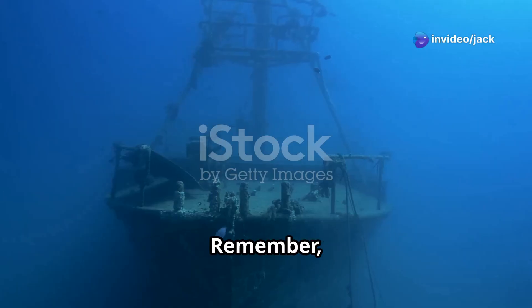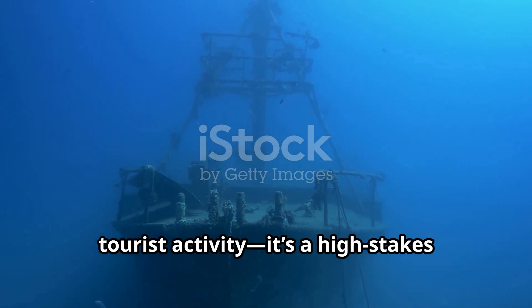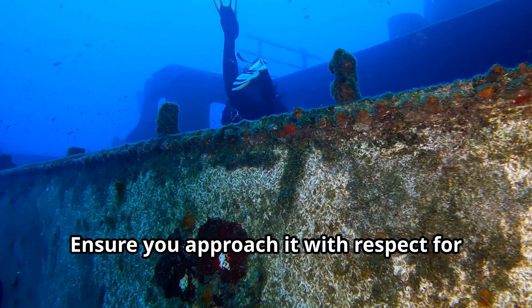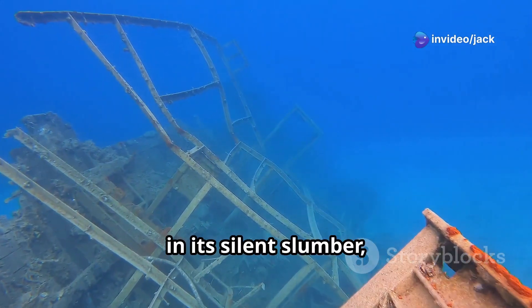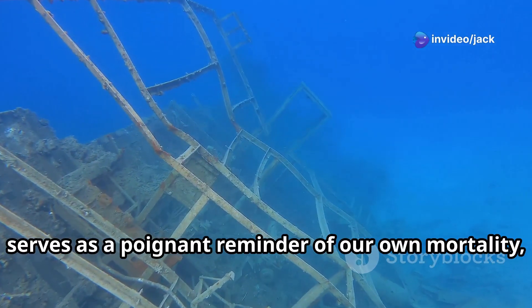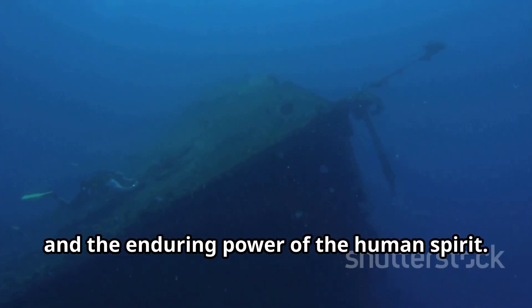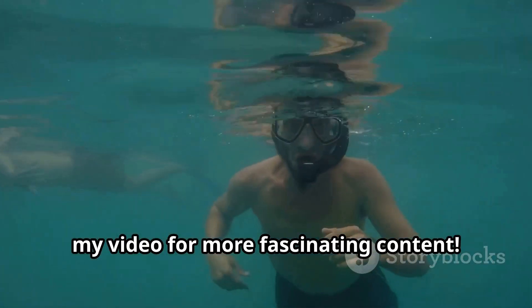Remember, visiting the Titanic is not just a tourist activity — it's a high-stakes adventure, and often a tribute to a historical tragedy. Ensure you approach it with respect for its significance. The Titanic, in its silent slumber, serves as a poignant reminder of our own mortality, of the fragility of life, and the enduring power of the human spirit. Please subscribe to my channel and like my video for more fascinating content.